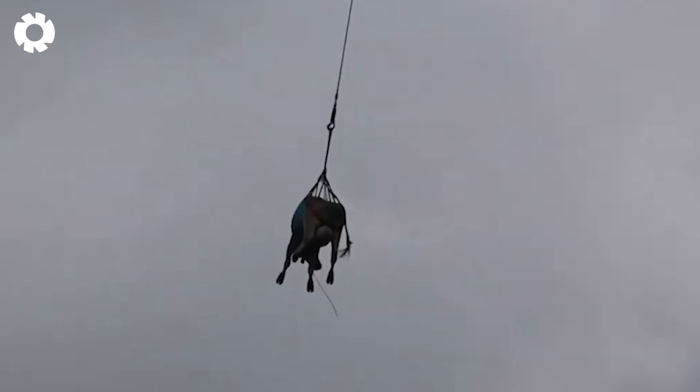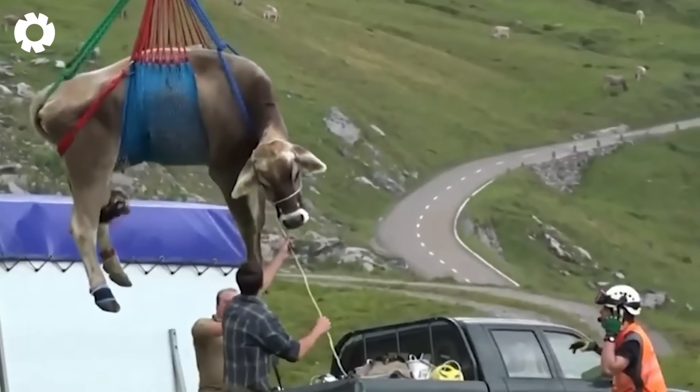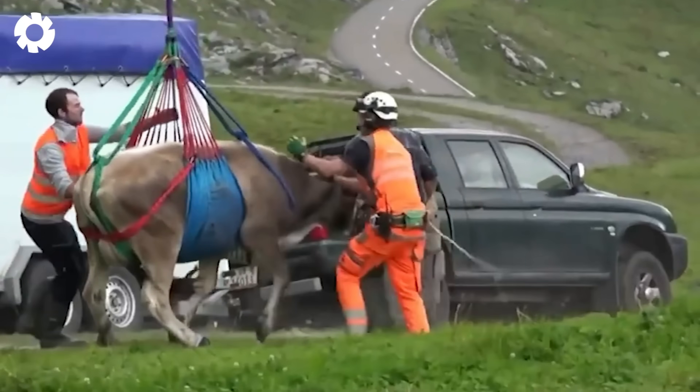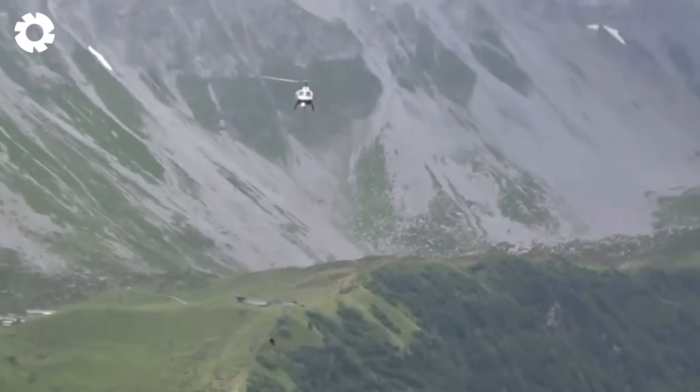Moving cattle by airplane sounds like something out of your imagination, doesn't it? Well, no, it's happening right in front of you.